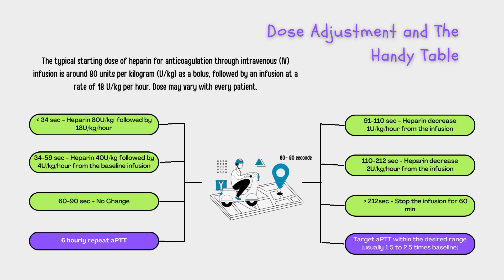When APTT starts running high, 90 to 110 seconds, it's time to ease off a bit — like taking your foot off the pedal. They'll decrease the infusion by 1 unit per kg per hour. If APTT is in the 110 to 212 seconds range, it's like realizing you need a slight detour, and the healthcare team will decrease the heparin drip rate by 2 units per kg per hour. Now, if APTT skyrockets above 212 seconds, it's akin to hitting a major roadblock — doctors will stop the heparin infusion for 1 hour and repeat the APTT to re-evaluate the situation.